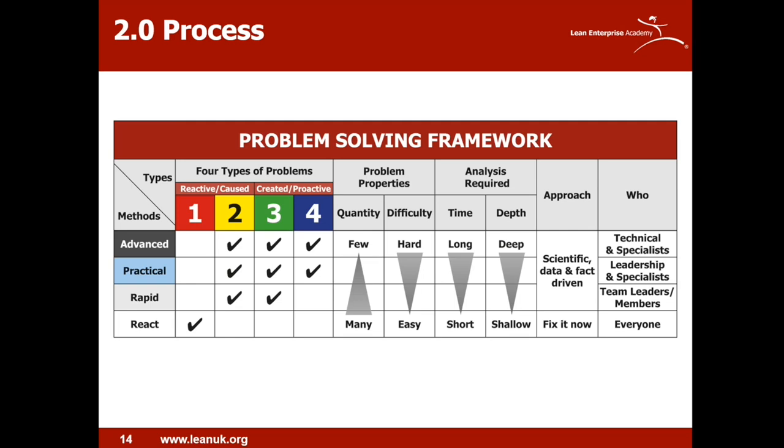There's been a lot of confusion around problem solving, so this framework tries to help people through the quagmire of understanding it. It's not one size fits all — the type of problem determines the approach. Art Smalley did a great job describing four types of problems: type one is troubleshooting, type two is gap from standard — both reactive or causal problems. Type three is a target condition, something you're aiming for, and type four is open-ended or innovative problems — these are proactive types.